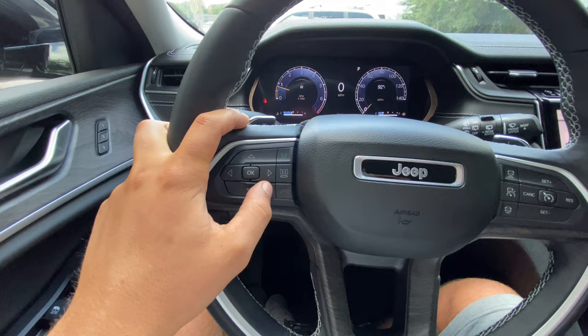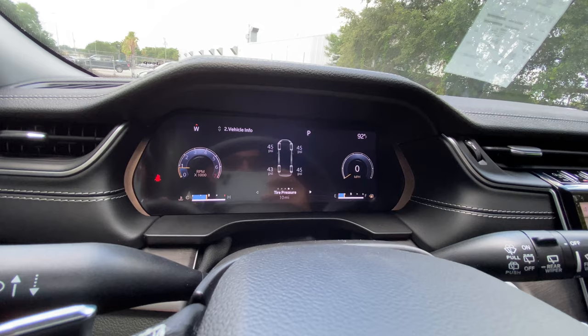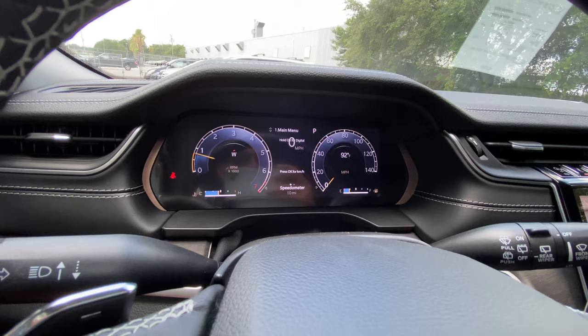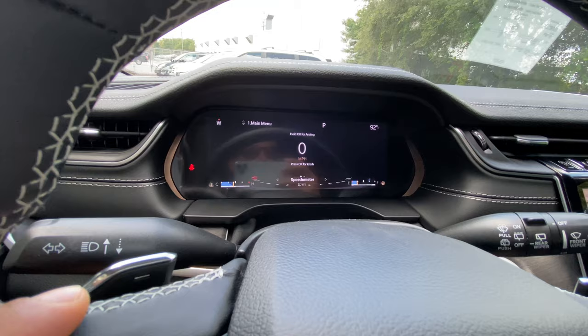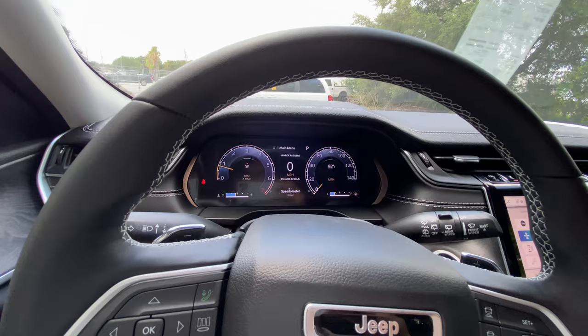The 12.3-inch digital instrument cluster is configurable via the dials. You can check gauge summaries including coolant temp, trans temp, oil temp, oil pressure, battery voltage, oil life, tire pressure, stop-start, fuel economy, trip A and B, audio, and screen setup. You can also switch between analog-digital gauges or press and hold to get a fully digital speedometer. Personally I prefer the classic analog-digital layout, but it's quite configurable.